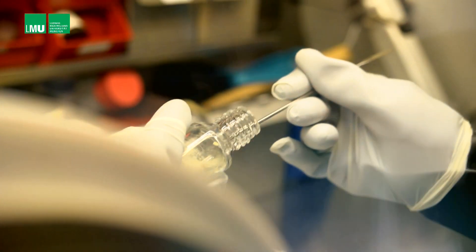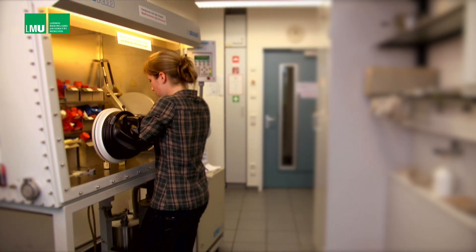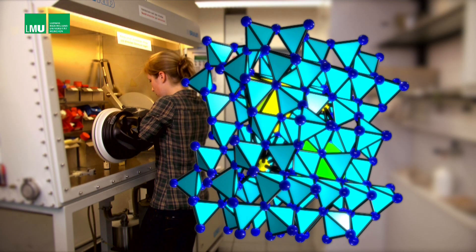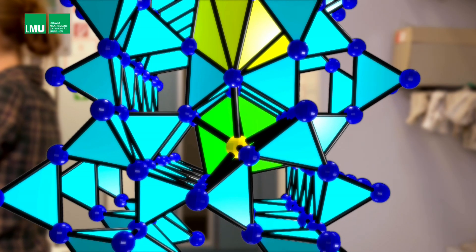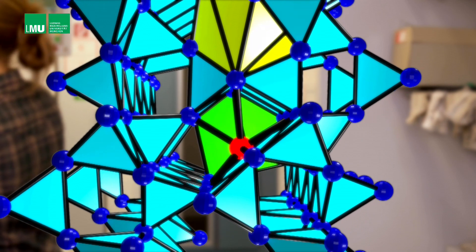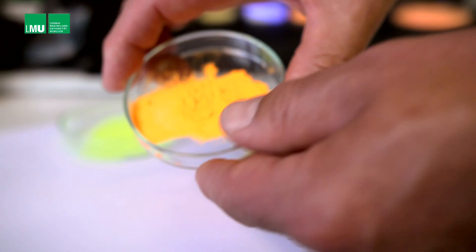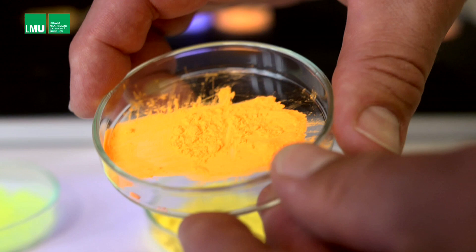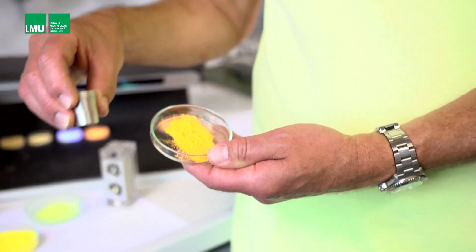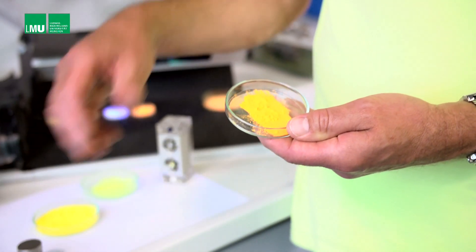One such breakthrough emerged from work on a nitridosilicate compound containing strontium. In 1997, one of Schnick's PhD students decided to replace some of the strontium with europium, a rare earth metal. The result was an orange-colored powder. This is a sample of the material that gave us a surprise when we opened the little tungsten crucible at the end of the reaction. We were immediately intrigued by its intense color and at first thought it might be an interesting pigment, simply a colored substance that could be used as a dye or in a paint.